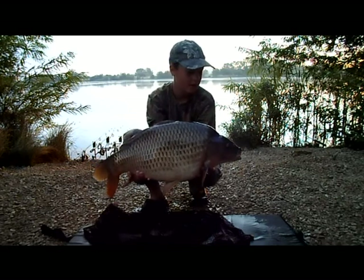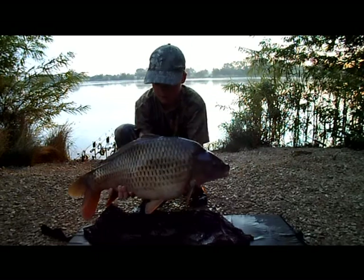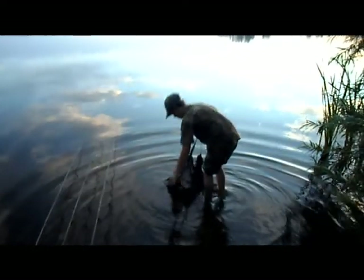Lovely common. Right, now I'll put him back. Just going to release him.